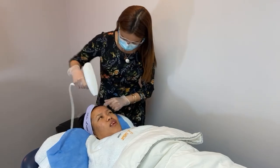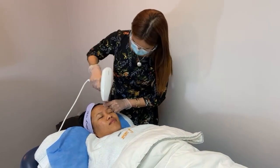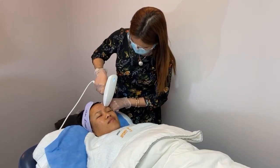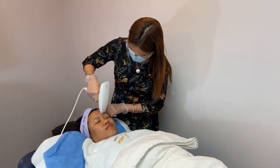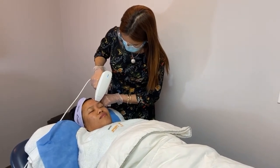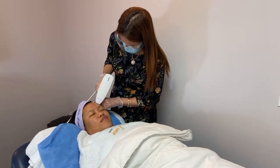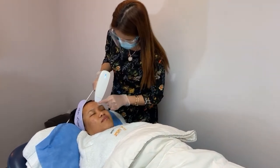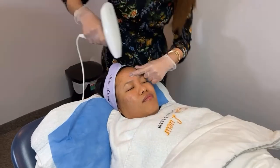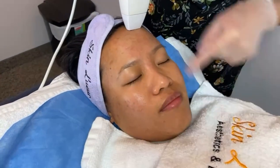How's the pain? It's okay — tolerable. The pain is really tolerable. It's a bit more when you go over the same spot repeatedly, but it's very good to repeat because this is very good for acne. If you look closely, her acne is already controlled.